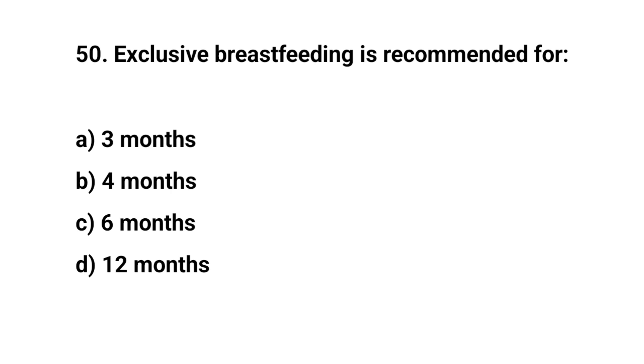Question number fifty. Exclusive breastfeeding is recommended for. The right answer is C. Six months.